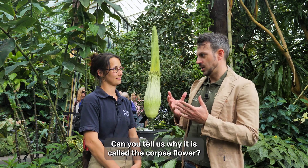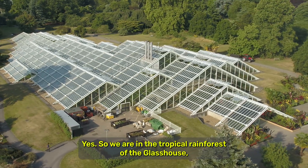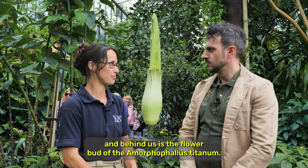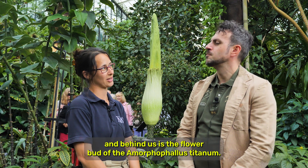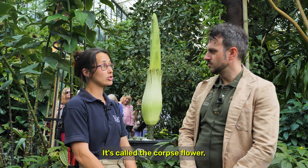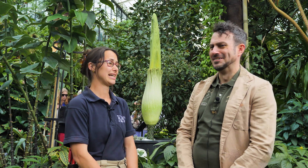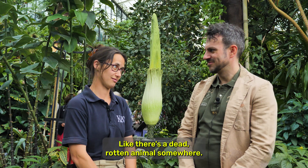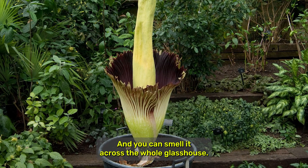Can you tell us why it is called the Corpse Flower? So we are in the tropical rainforest of the glass house and behind us is the flower bud of the Amorphophallus Titanum. It's called the Corpse Flower because when it opens it smells terrible, like there is a dead rotten animal somewhere and you can smell it across the whole glass house.